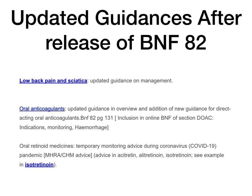Low back pain and sciatica has also been updated in the current online BNF — use the online BNF rather than BNF 82. Oral anticoagulants — this is very important, you get a lot of exam questions on oral anticoagulants, especially your DOACs — direct-acting oral anticoagulants — BNF 82 page 131. There has been a change in the guidance; sections on indications, monitoring, and hemorrhage have been added specifically for DOACs. Compare BNF 82 with the online BNF to see the changes.